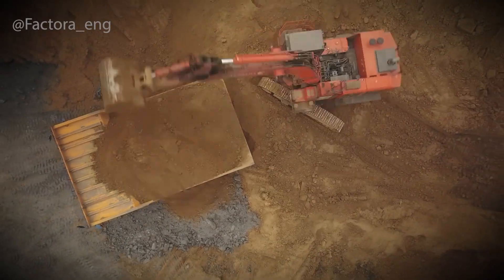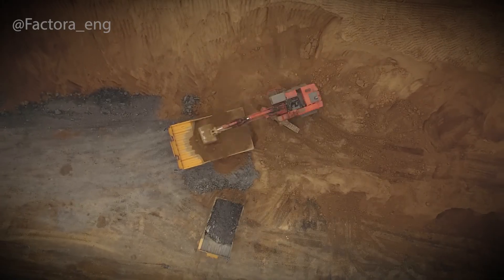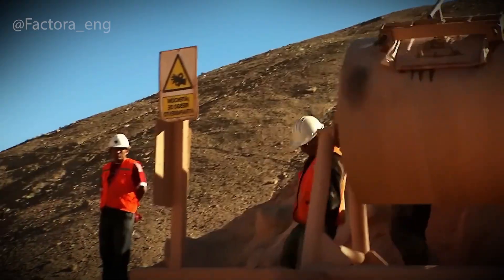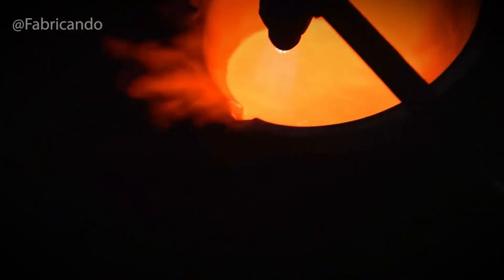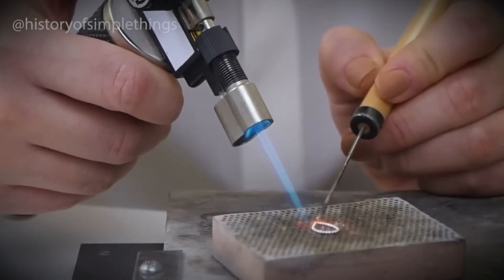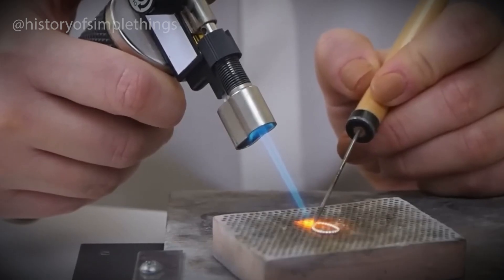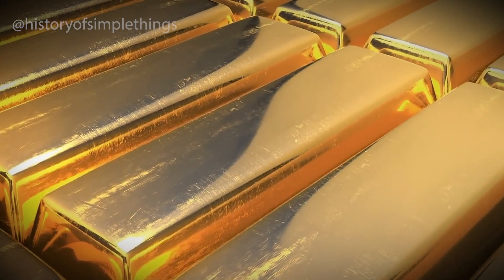Yes, cyanide — the same chemical infamous for its toxicity is, strangely enough, the gold industry's secret weapon. In small controlled doses, it has an extraordinary ability: it can dissolve gold. Inside those tanks, the cyanide solution begins to bond with the microscopic gold particles, pulling them out of the rock and into the liquid — it's like coaxing gold out of hiding. To collect the dissolved gold, activated carbon — a type of specially treated charcoal — is added to the mix. The gold particles prefer the carbon over the liquid, so they attach themselves to it. It's a slow, almost invisible process, but over time the carbon becomes loaded with precious metal.